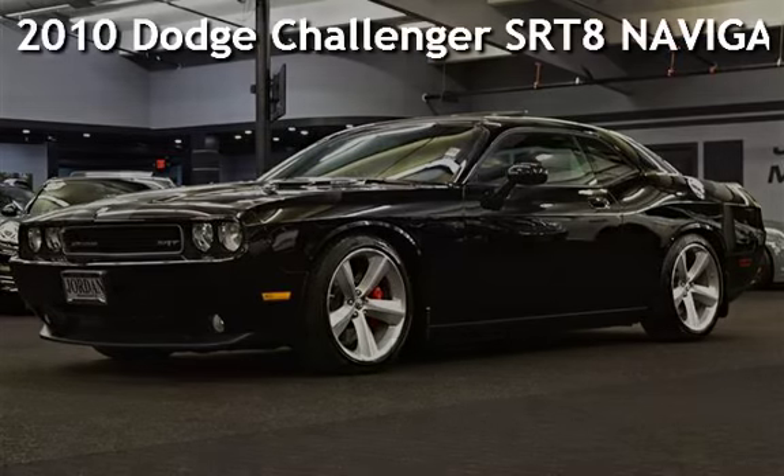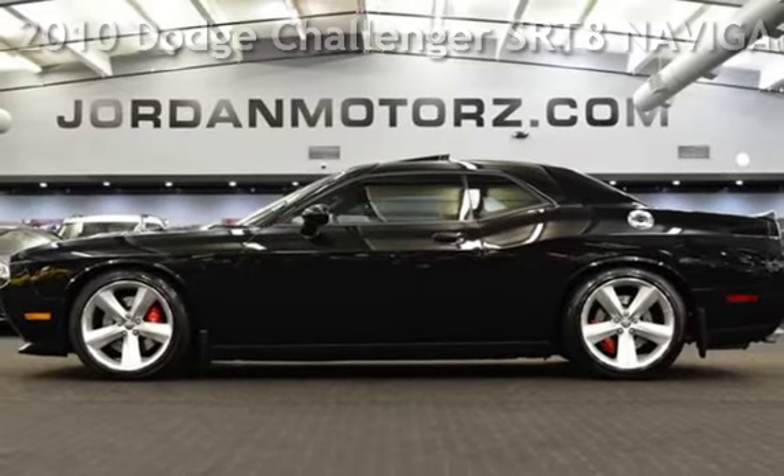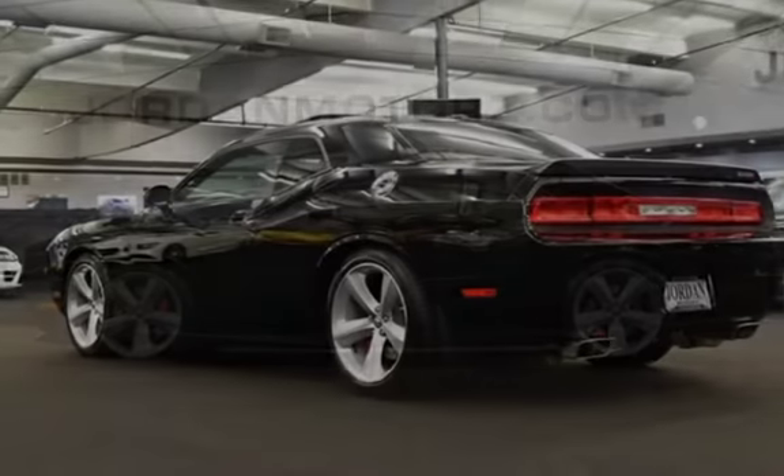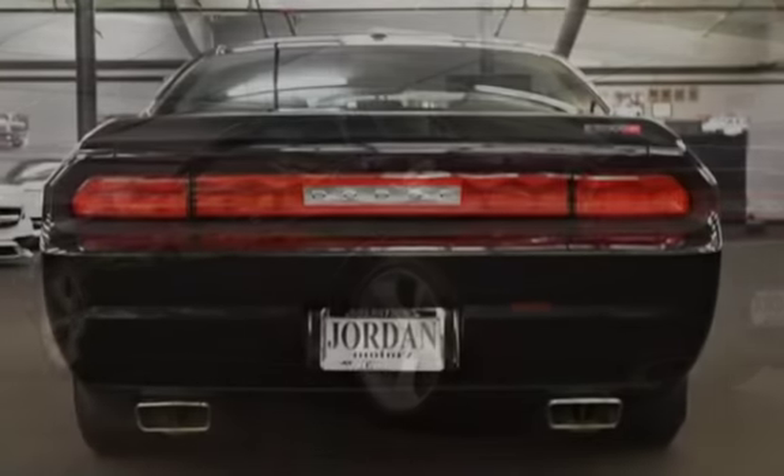Presenting a pre-owned 2010 Dodge Challenger SRT8. This 2-door coupe has an 8-cylinder, 6.1-liter V8 engine, with rear-wheel drive and a 6-speed manual transmission.